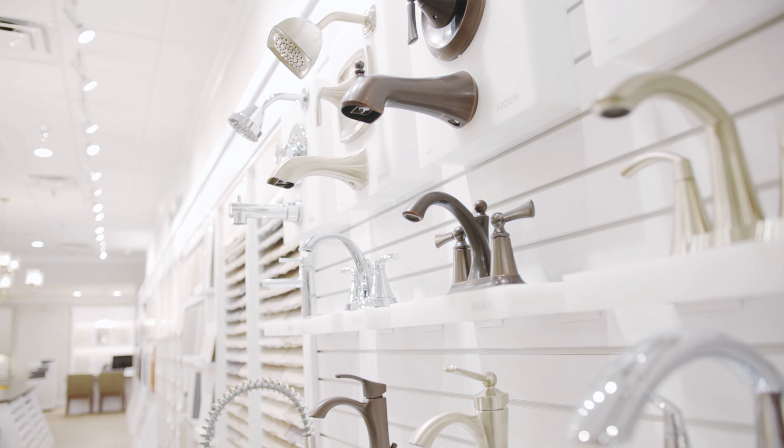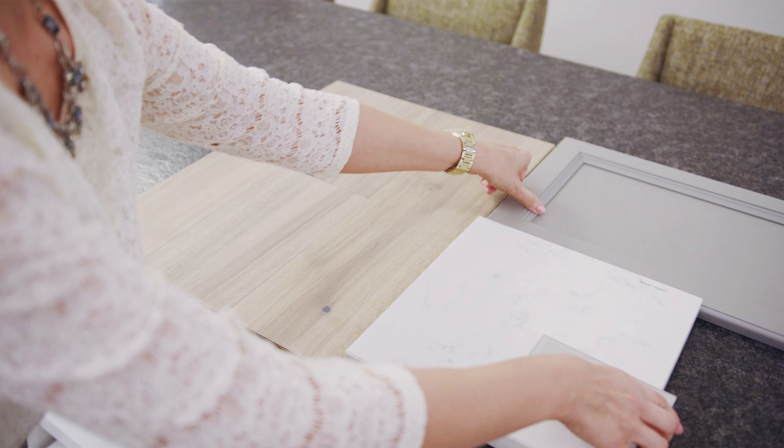Choosing your home selections is a fun process. Everything from granite countertops to flooring to tile backsplashes, we have all the design choices to make your home fit your personal lifestyle. We're here to help you create your place to call home here in our Kavanis and Kates Design Studio.